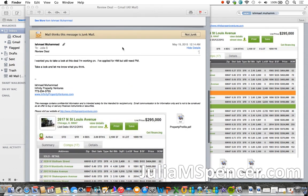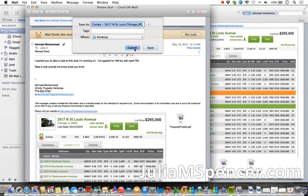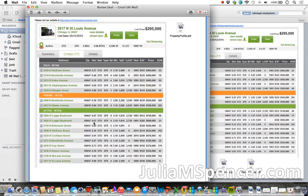He sent me basically four files. The first one was the comps, which is right here. This property is in Chicago — it looks like a four-bedroom, two-bath, 2,100 square foot house built in 1899, so it's a very old house. This is the list price. It looks like a MLS listing or comps from some sort of MLS website or a realtor, which right away tells me the property has been on the market for a while.